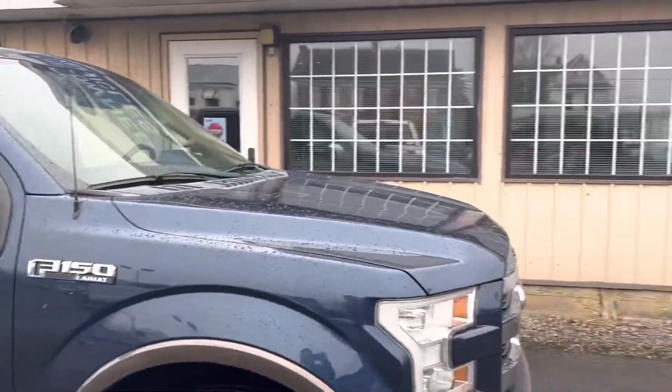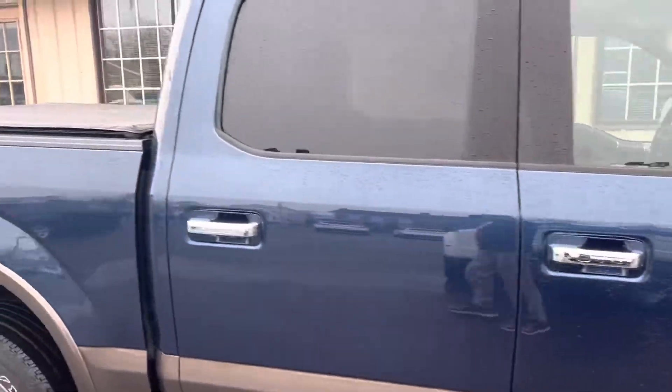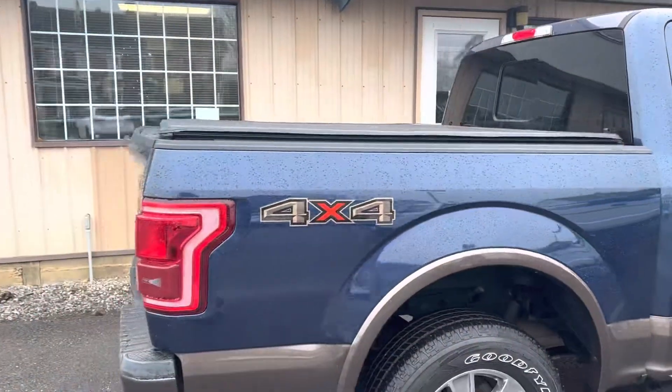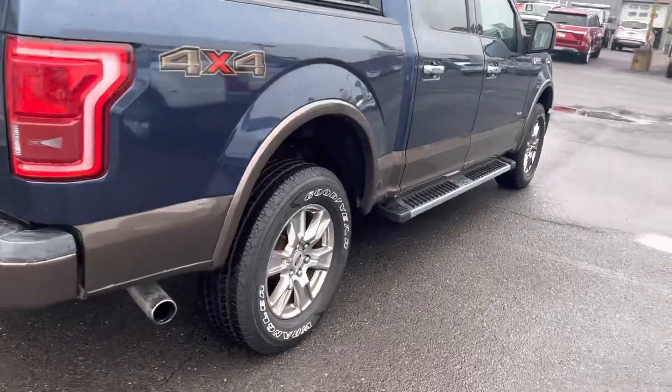The truck's very clean overall, so there's really nothing too much I would want to highlight as far as concern points or anything like that. It's a good, clean truck.